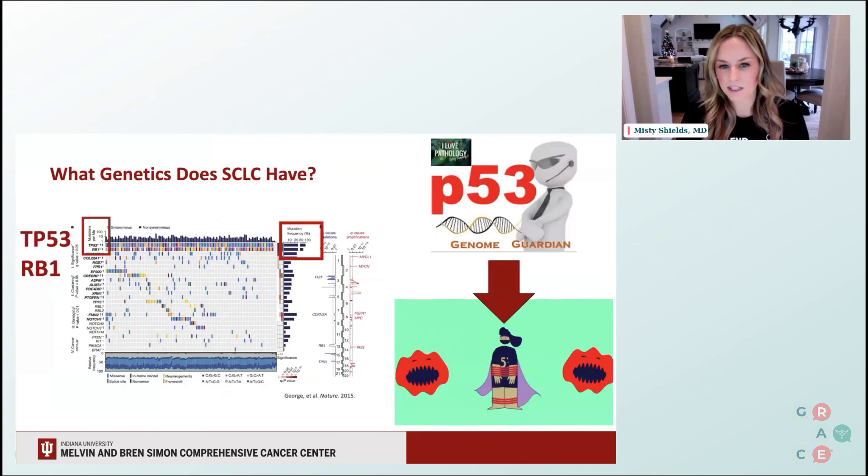So what are the genetics of small cell lung cancer? As mentioned, we know that there are two very important proteins that are lost in this cancer: RB, or retinoblastoma, and P53, which is the protein called the guardian of the genome. As you can see here on the bottom right, when P53 is lost, it's as if it's being tangled up and unable to protect the genome, allowing for cancer to arise and more damage — including the addition of several different oncogenes, such as MYC — that may be driving this cancer to grow and spread.